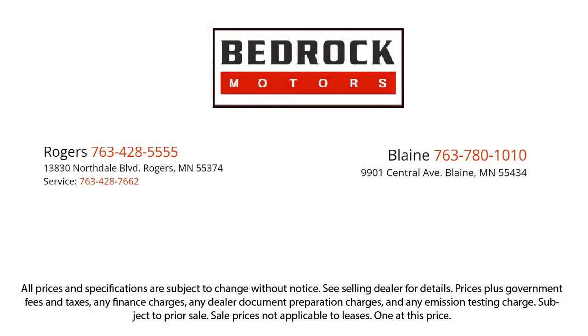We pride ourselves on having the best pre-owned vehicles on the market and are happy to offer quality vehicles at an affordable price. So come see us at Bedrock Motors today.